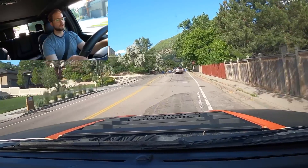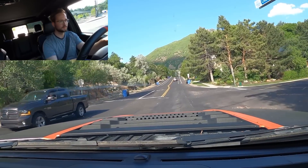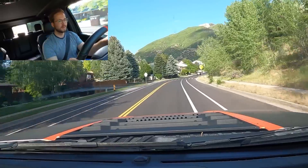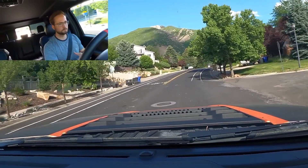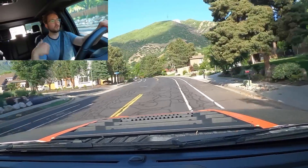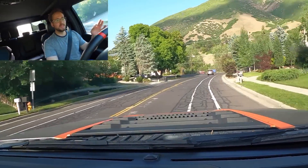We're going to start the drive portion with an acceleration run because that's super important. Listen to that exhaust from Corsa — it just transforms this truck. I'm pretty sure I'm going to get the X-pipes to make it even louder, but it already sounds really good. And you get backfires with that exhaust, so I'm super happy with that.